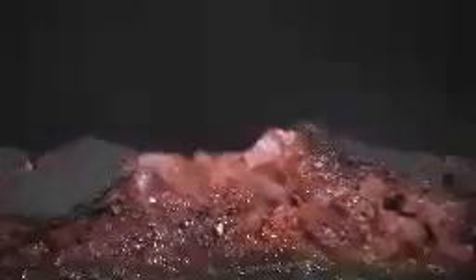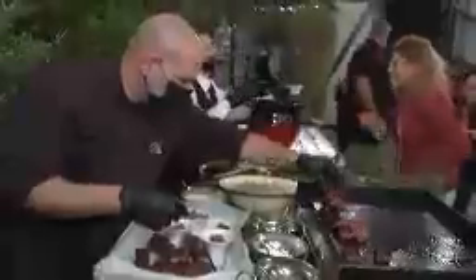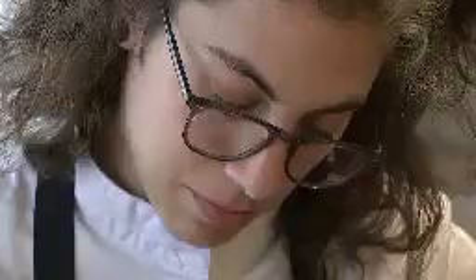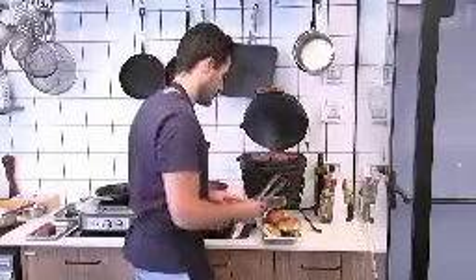Co-founder and chief executive Eschar Ben-Shitrit said Redefine Meat was launching tenderloin and striploin steaks. In the past two years, we have been working deeply on understanding meat and what makes meat so exciting. We identified a few components that we can recreate from plants and have the same exact performance as the tissue of animal meat — giving you, with a combination of additive manufacturing, the exact feeling and experience of a good steak, a good cut of meat coming from an animal, without the use of the animal.